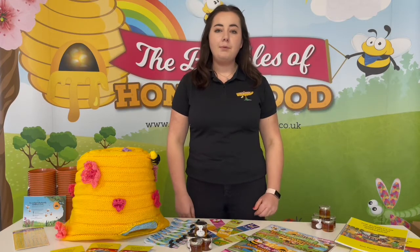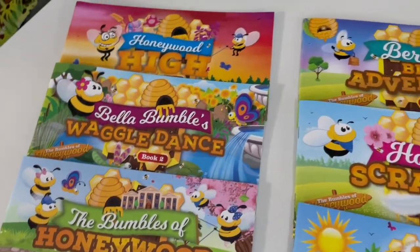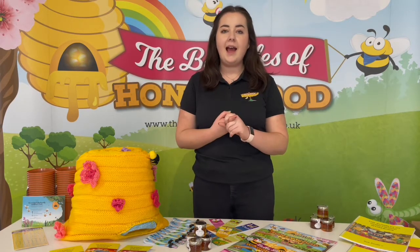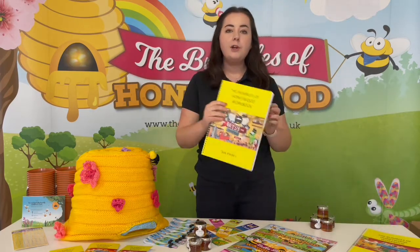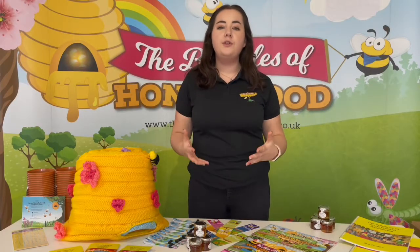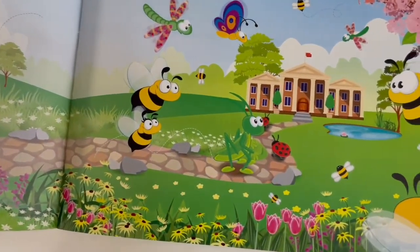The Bumbles of Honeywood programme comprises six printed books and a suite of digital resources in a classroom-ready, off-the-shelf format. Each book has five core activities, and each activity includes a lesson plan, a worksheet and an extension activity. We also have a workbook that encourages children to use the same skills through independent study. The books are designed to be read to the children either through images shown on the interactive whiteboard with the teacher reading, or through our pre-recorded videos, all of which can be accessed digitally.